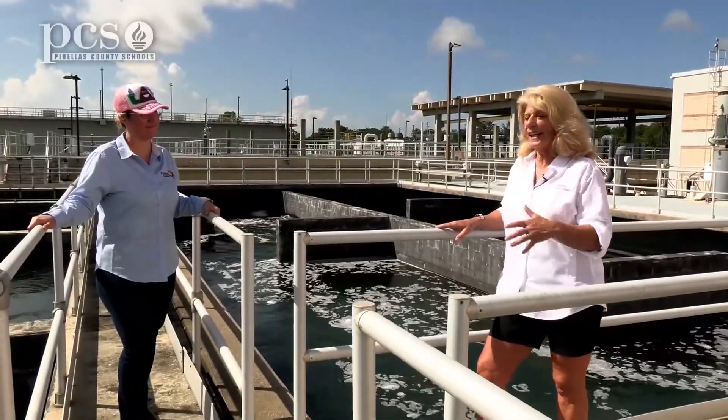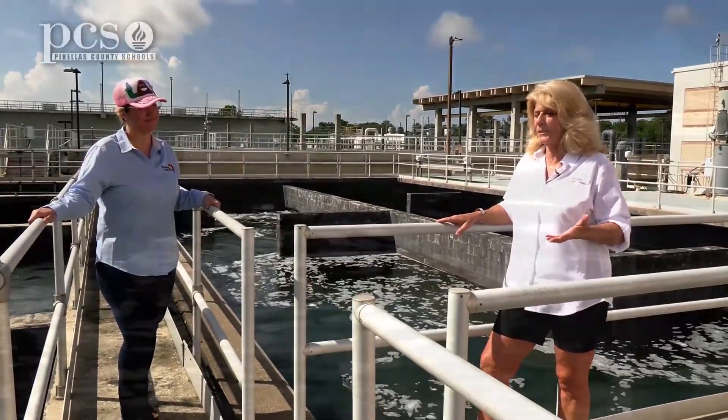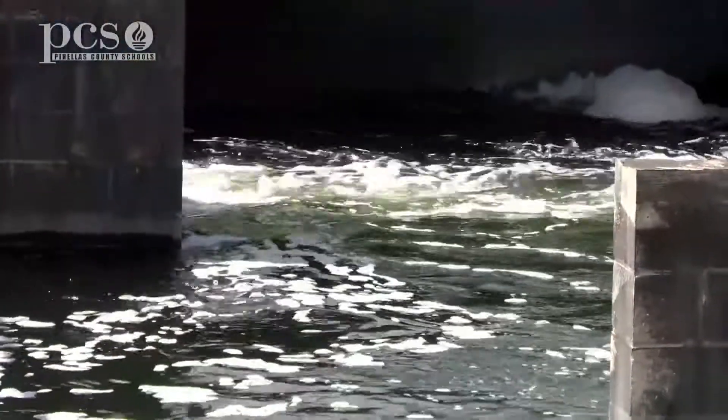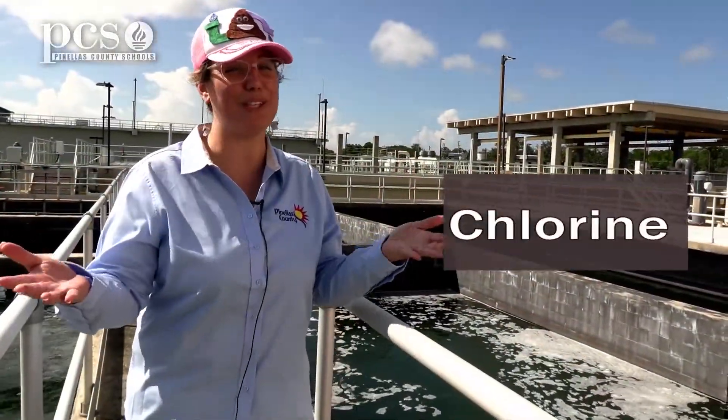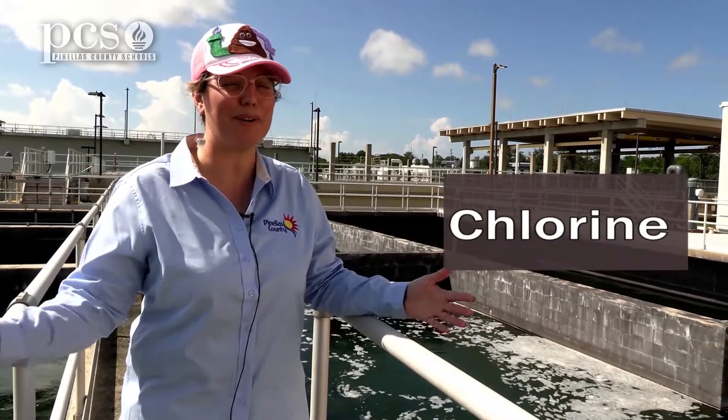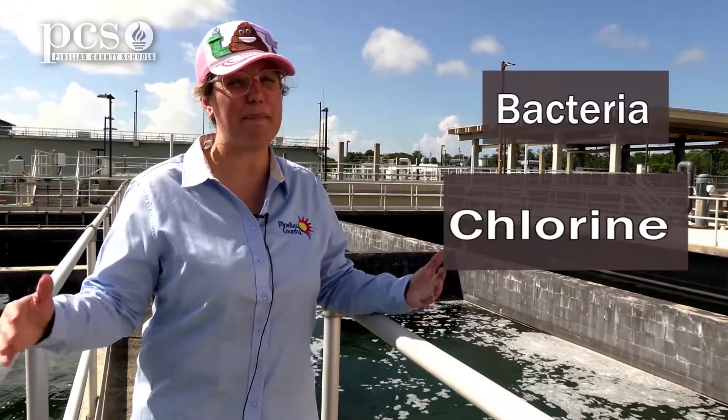Shay, when we got to these tanks I noticed it smells like a swimming pool. Can you tell me what's going on here? You're correct — you smell chlorine, which is what we use in swimming pools. We put chlorine in swimming pools because it helps kill bacteria — things that make us sick. The same thing is true here in wastewater.